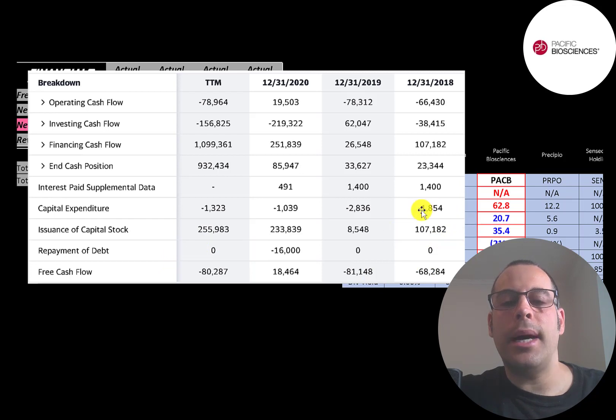So they issue a lot of capital stock to fund their business — over $100 million in 2018 and $230 million in 2020. Every time a company issues capital stock, that increases shares outstanding, making your shares less valuable. It's better to issue capital stock than debt, because when you issue debt you have to pay interest payments, and they don't have any profits at this point. So in order to pay the interest payments, they'd have to issue more debt. Let's look at their capital structure.